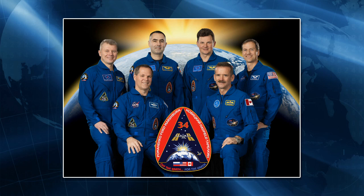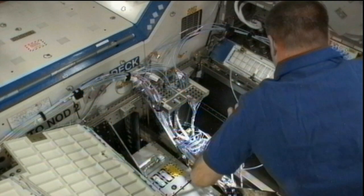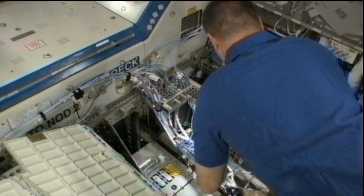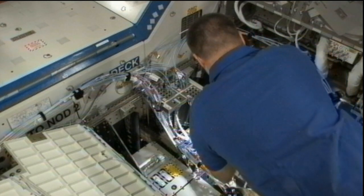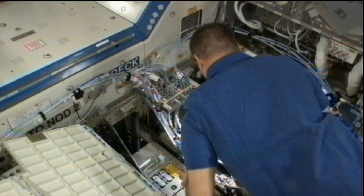The crew then kicked off the day with the first of two daily planning conferences with ground controllers around the world to review the day's activities and plan for the next set of tasks. Today, Commander Ford is spending much of the day working in the Destiny lab, reconfiguring cables of the joint station local area network in preparation for KU communication unit installation.